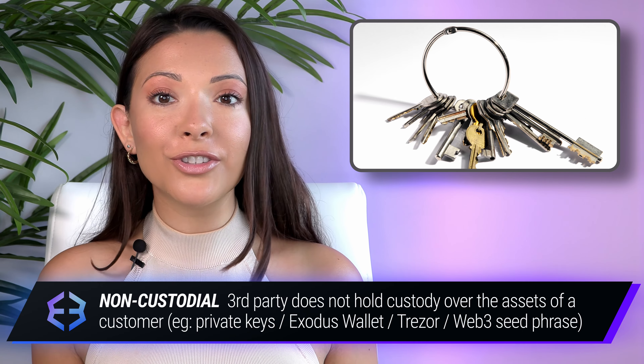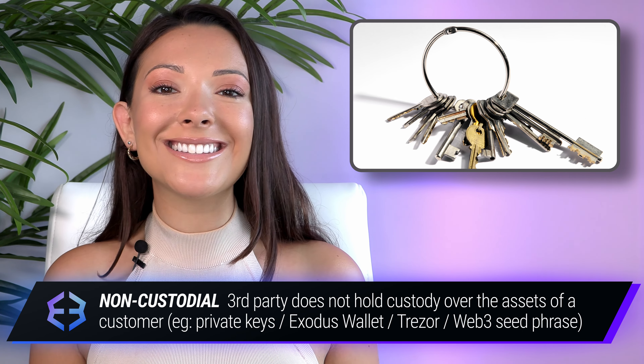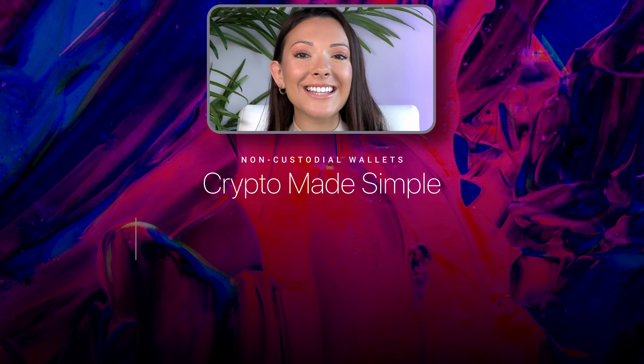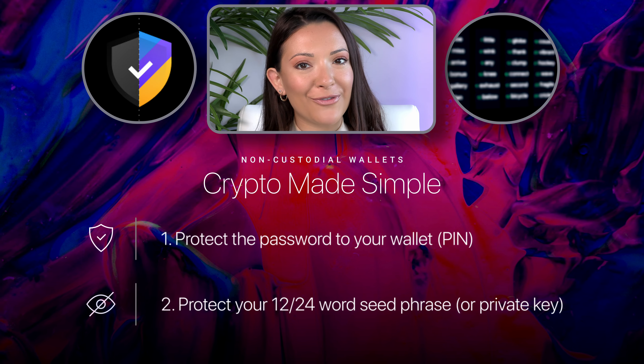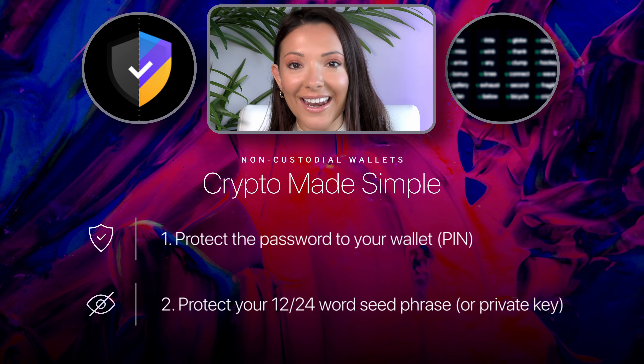A non-custodial wallet is the opposite. A non- or self-custodial wallet means there's no need for a custodian or third party to have access to your cryptocurrency. That's because the private keys to your wallet are stored directly with you. The only thing you have to do to keep your wallet safe is to protect your passwords and your 12- or 24-word seed phrase, which allow you to recover and restore your wallet on any device.